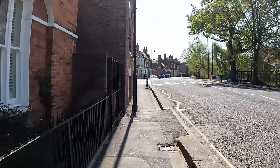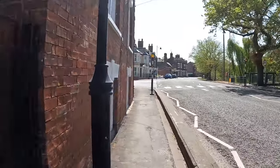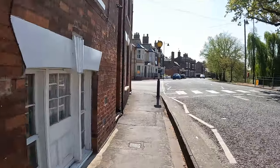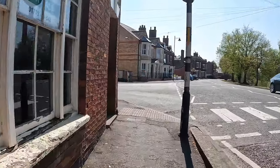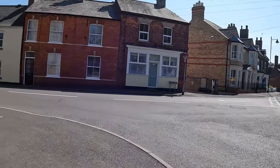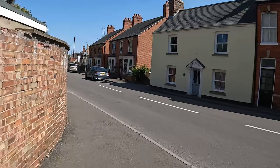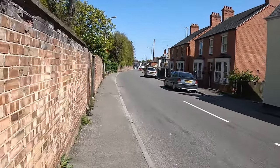After a couple of hundred metres we come to the junction of Love Lane, and we're going to turn left down it. Contrary to what you might think, Love Lane has got nothing to do with lovers — it's actually named due to the love of God and the proximity of the parish church, which we'll find at the end of Love Lane.